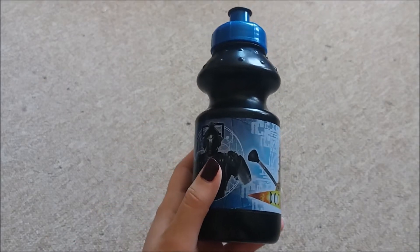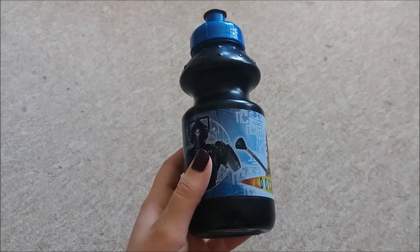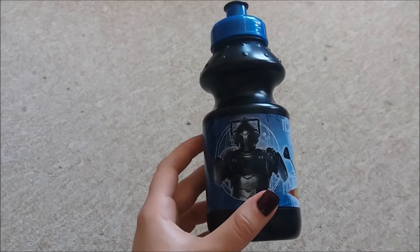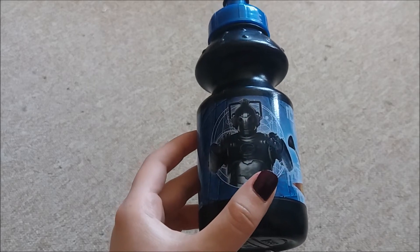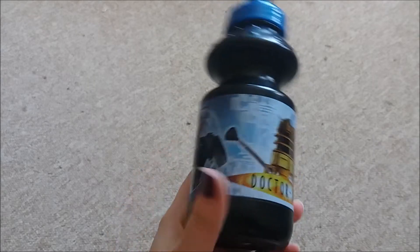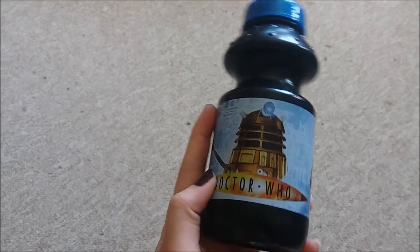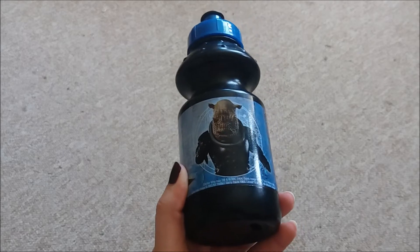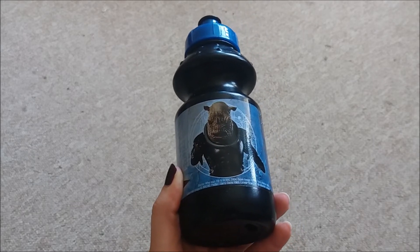This is an example of me just buying something because it has the Doctor Who logo on it, but I found this water bottle for a pound and got it for some reason. So it has a Cyberman, a Dalek and a Judoon on it, and it's just a little plastic water bottle. So I'm glad to add that to the collection.